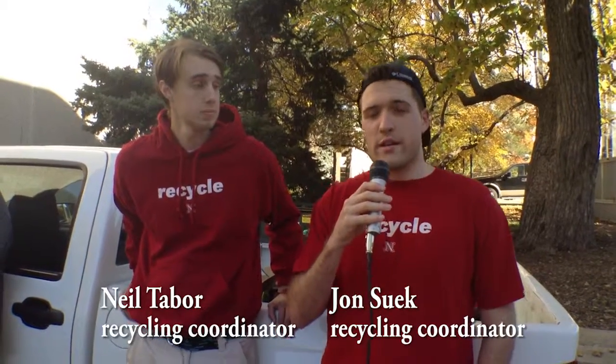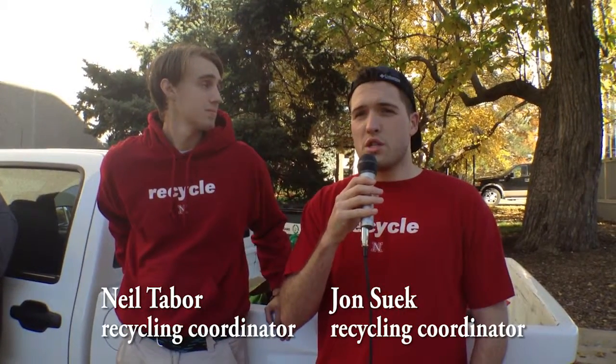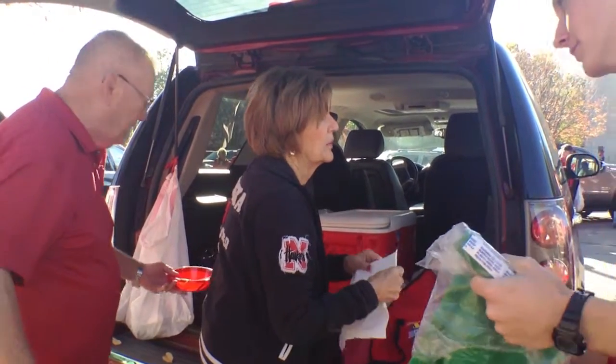What it will look like for a volunteer is you're going to get an email letting you know where to meet, and it's here by the Sheldon Museum of Art. We usually have the meal beforehand, so you're going to get either some free Runza, free chicken from Raising Cane's, or today we're having Papa John's Pizza. Then we just hang out, socialize, and get to know each other a little bit, and then we break into groups and go to the different parking lots.